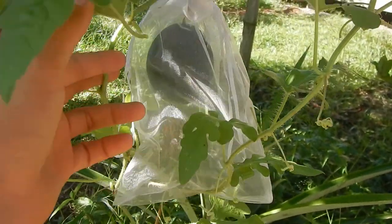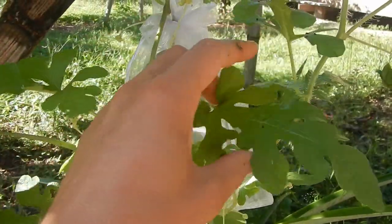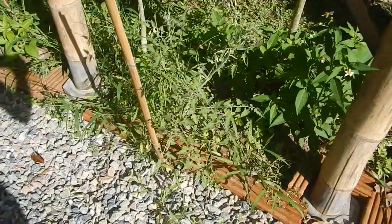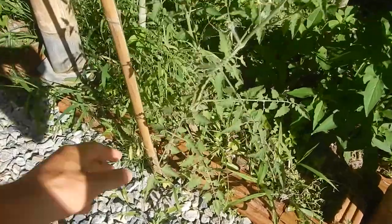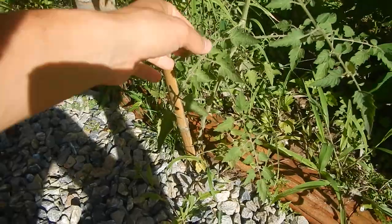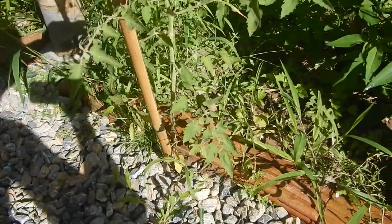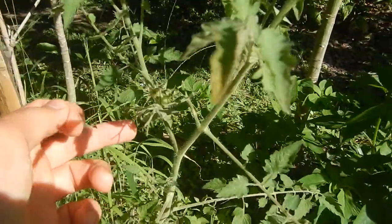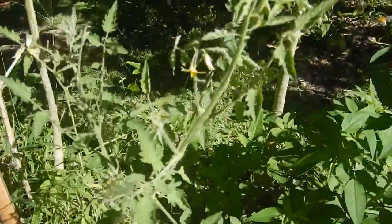We haven't had any successful watermelons here yet, but I'll need to remove the bag before it gets too big. Another lucky plant — I don't think we threw any tomato seeds. Maybe a bird pooped here at some point and the tomato is growing. We already have one little one, two small ones, and some flowers.